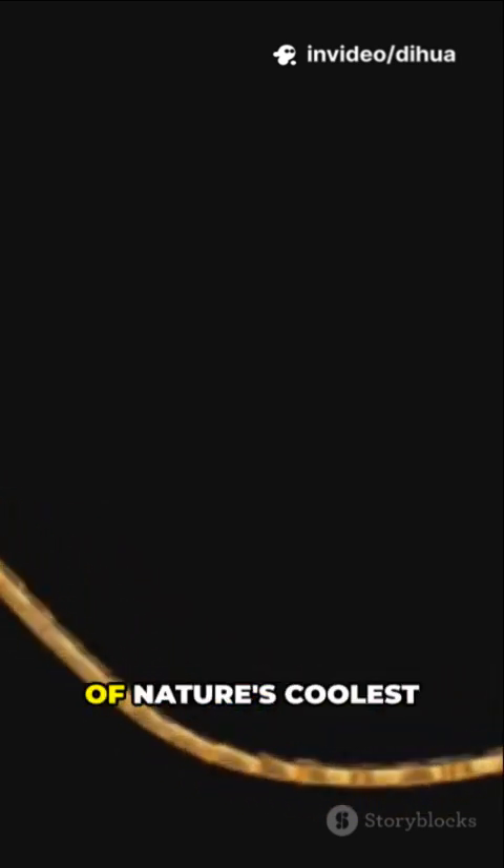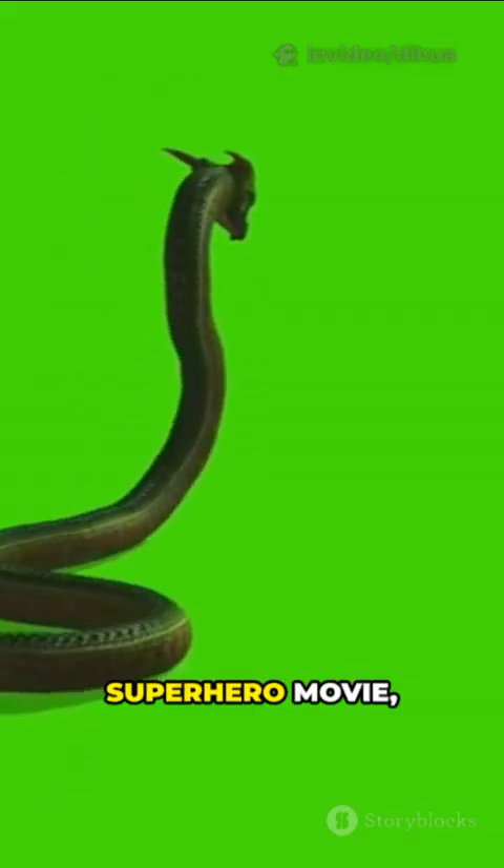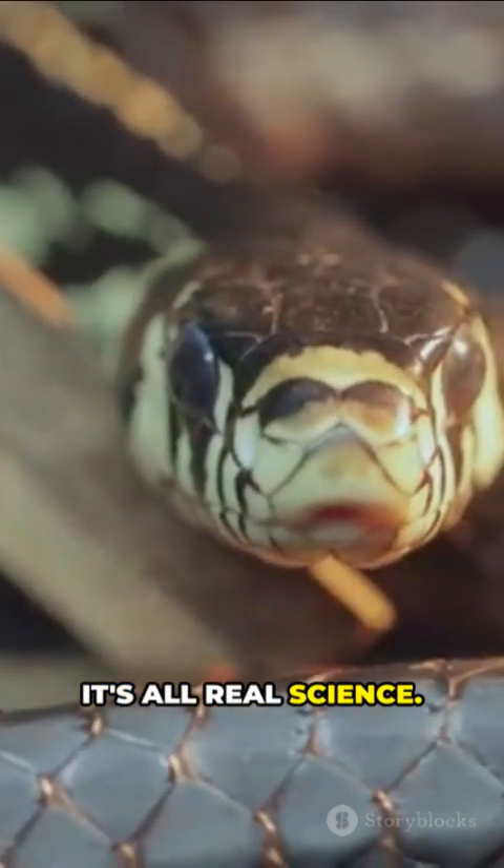Alright, let's dive into one of nature's coolest secrets. How do snakes actually make their venom? I know, it sounds like something out of a superhero movie, but trust me, it's all real science.